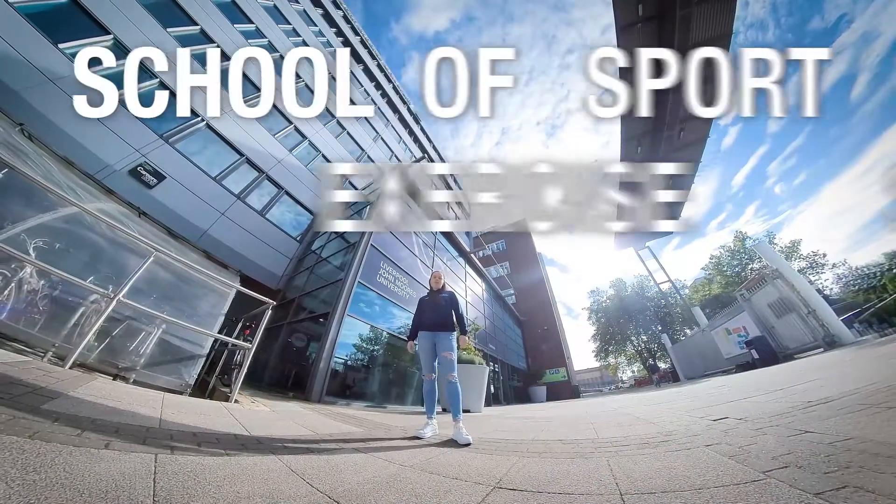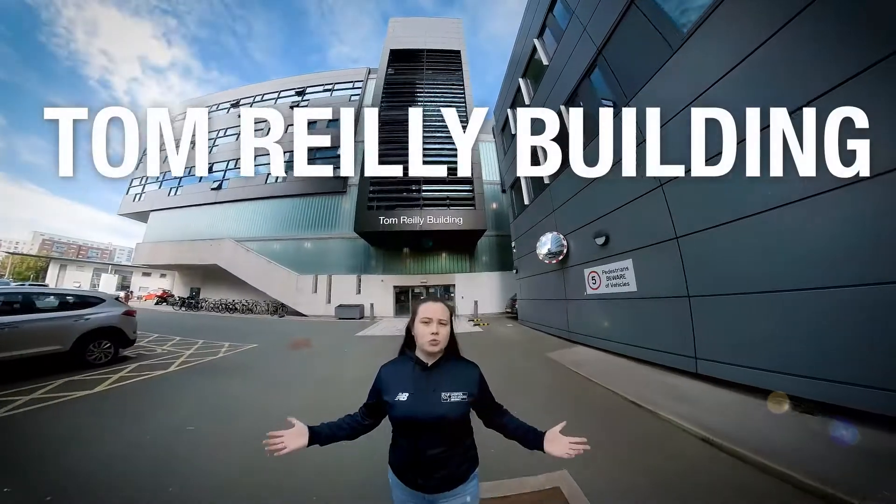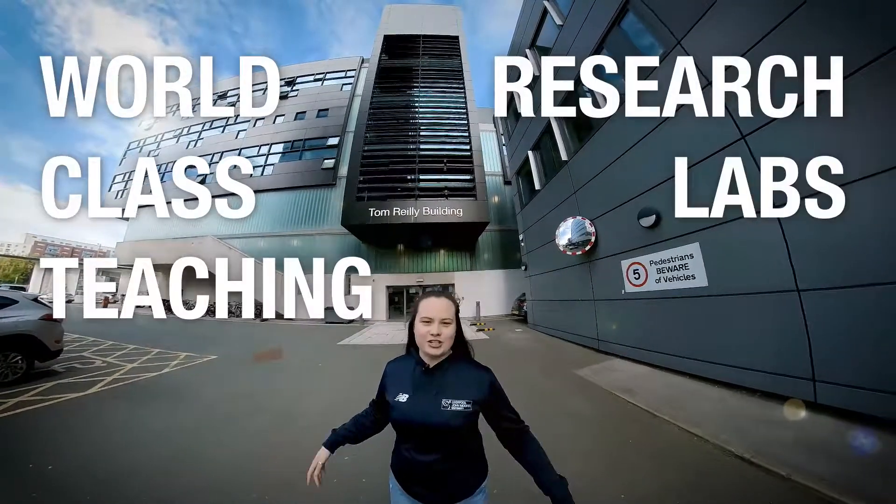Welcome to the School of Sports and Exercise Sciences. The Tom Reiner building houses world-class teaching and research labs.